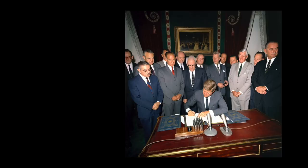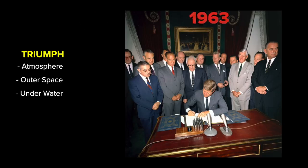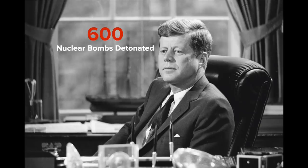Banded together and using the peace sign as their empowerment, activists were finally heard. This led to a major triumph: the Partial Test Ban Treaty in August 1963, banning nuclear weapons testing in the atmosphere, outer space, and underwater. At the time President Kennedy signed the bill, approximately 600 nuclear bombs had already been detonated.